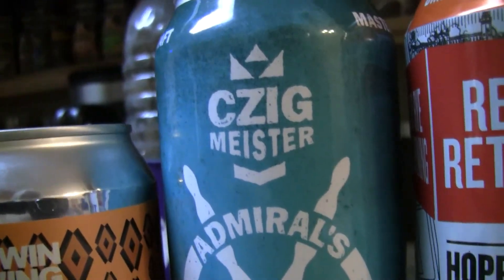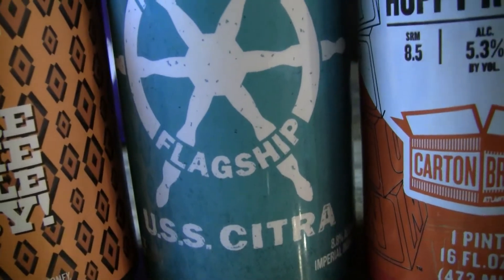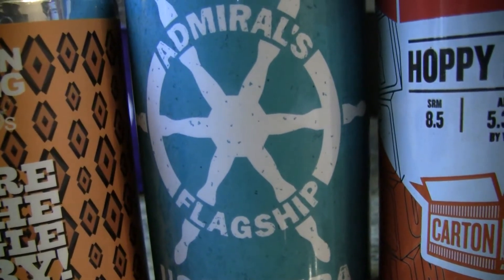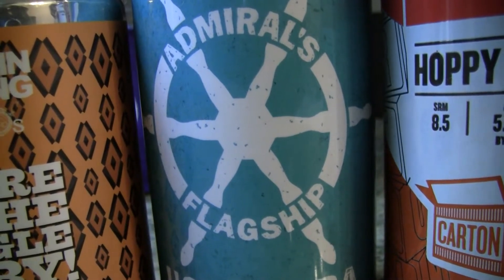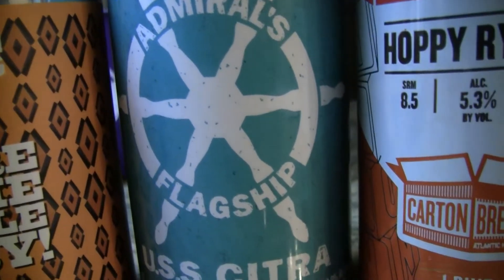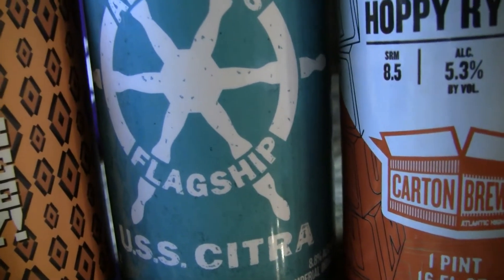The next one here is from Ziegmeister, the Admiral's Flagship Series. This is USS Citra — 8.8% double IPA with 90 IBUs. He said he bought a four pack at the local beer store and it was around $14, canned on 09/02/17. I reviewed the Galaxy version of this a couple of months back. This is the Citra edition.